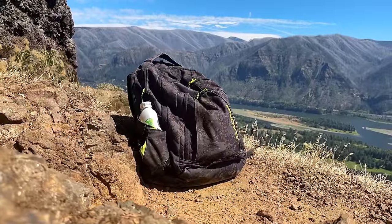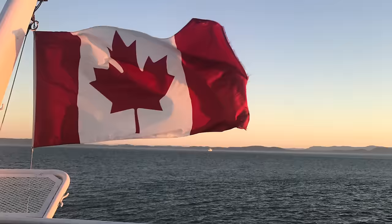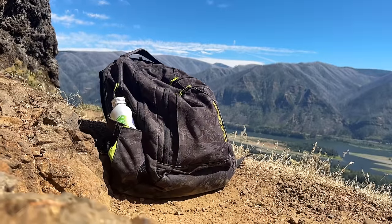This is my roughly 15-year-old Dakine backpack. It's traveled with me far and wide to at least 20 states, 3 Canadian provinces, and even to Europe. And I finally decided to replace it.